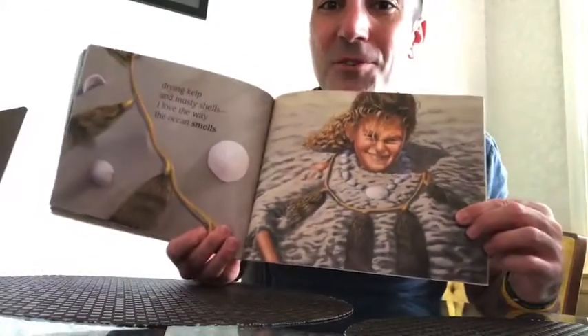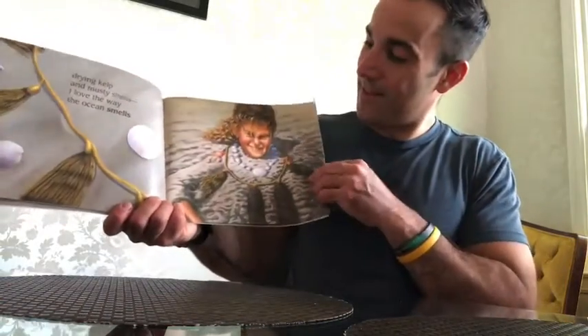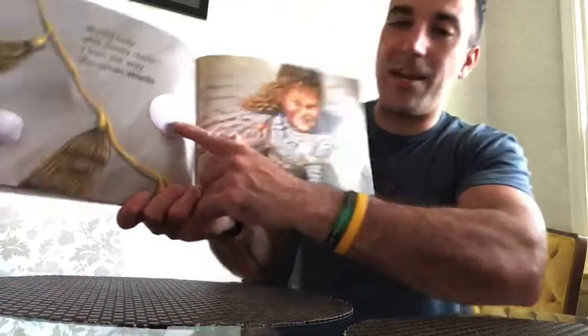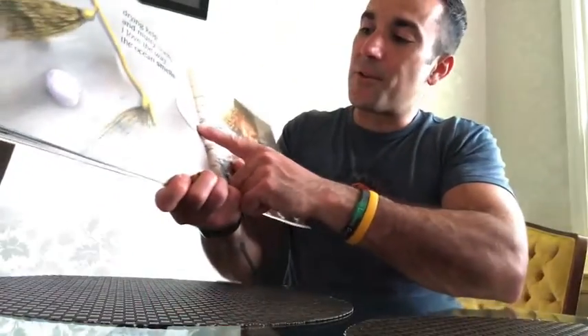Have you ever buried yourself in the sand before? These are called sand dollars. Can you say sand dollar? Sand dollars are almost like a shell or a starfish, but it was a living creature at one point and they dry up and they're left in the sand and you can find them — just like shells.